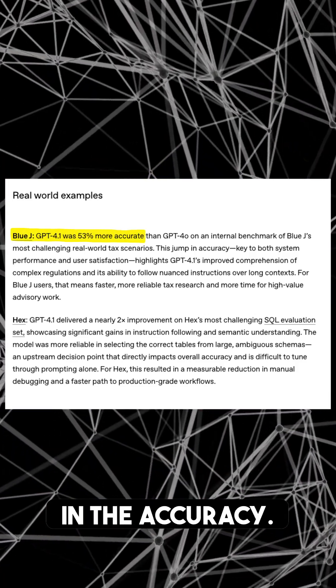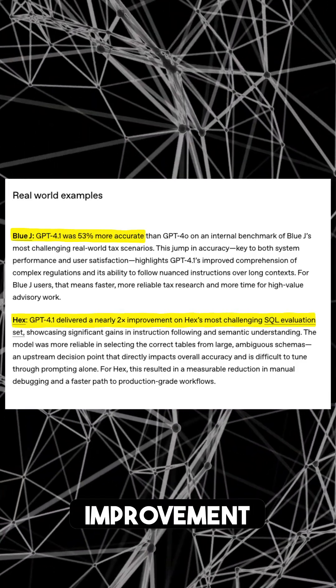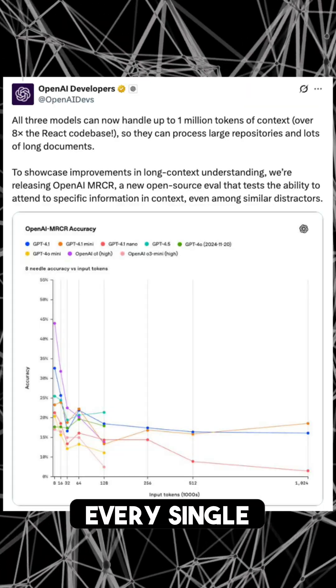BlueJay reports a 53% increase in accuracy. Hex delivers a nearly 2x improvement on their SQL evaluation set. It follows instructions every single time.